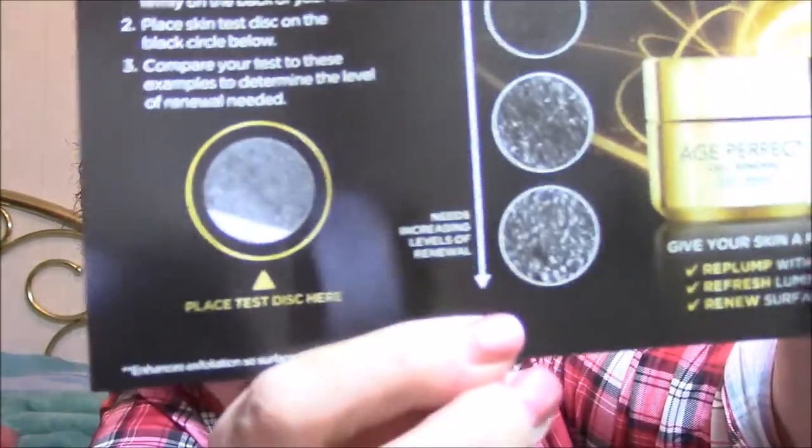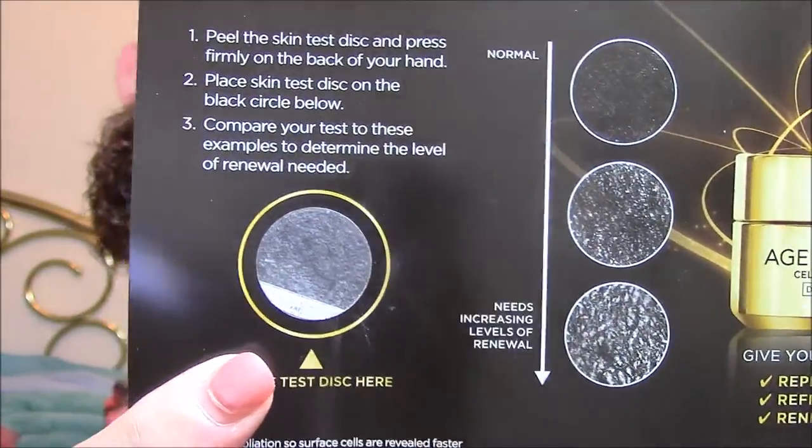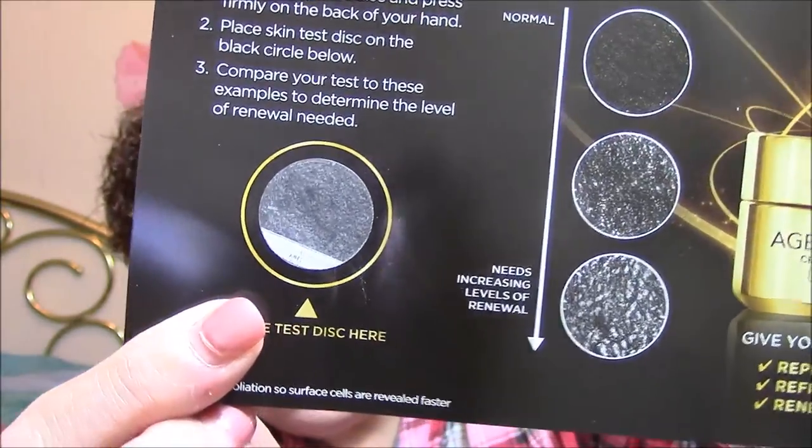I've taken it off and I'm going to put it on here. There's the disc that I put on my hand. What do you think — is it the middle one or the bottom one? I think it's the middle one. So I'm between normal and need a lot.